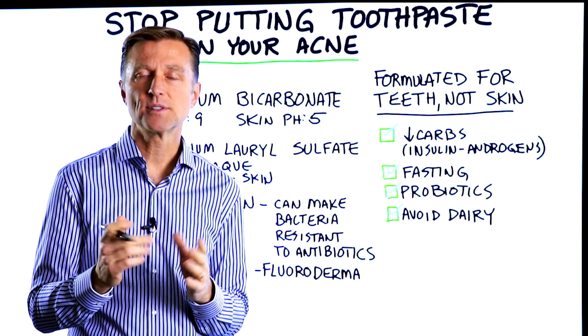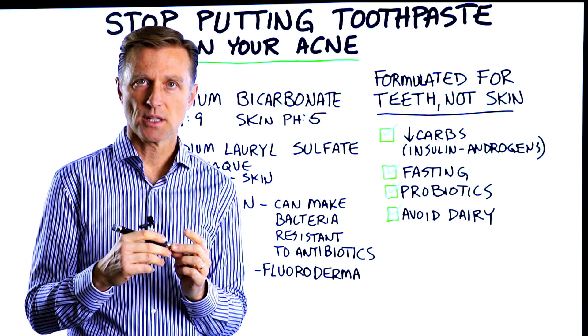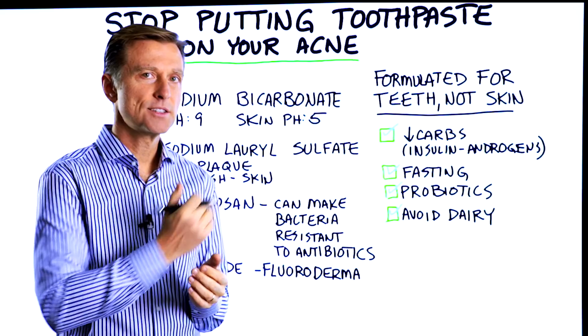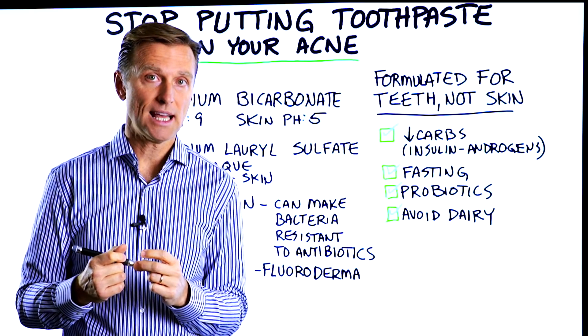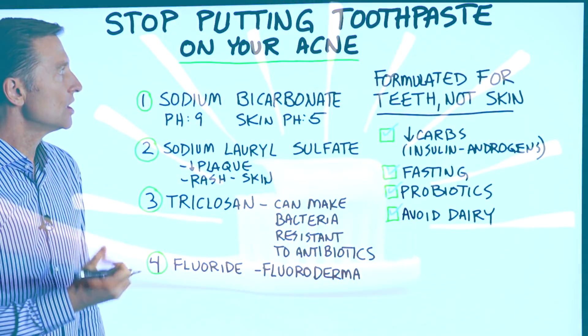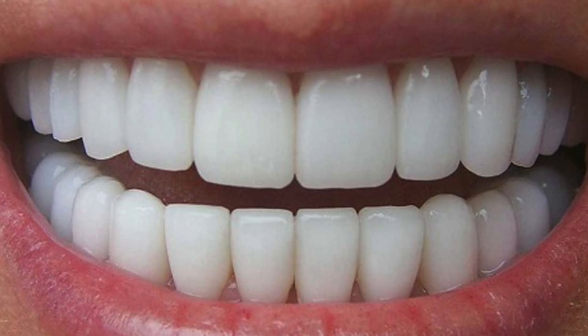On one of my recent videos, someone wanted to know if it's okay to put toothpaste on their pimples. I decided to create a video on that because if there's more than one person thinking that, they need to get this information. The first thing to know is that toothpaste is formulated for your teeth, not for your skin.